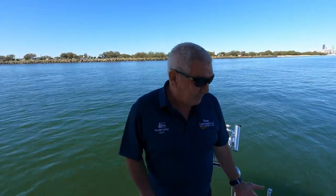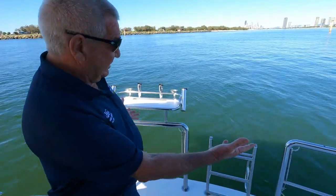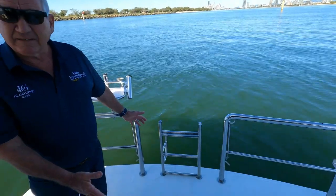Welcome aboard the Island Zipsy 40. Today I'm going to give you a walkthrough and show you all the benefits of our beautiful boat. I'm standing on the swim platform, which you'll notice we've got all the safety bars, barbecue rails, swim ladder, and a 1.2 meter swim platform.